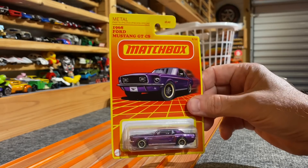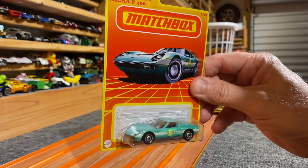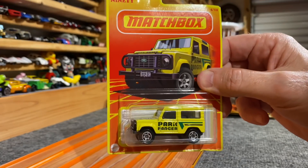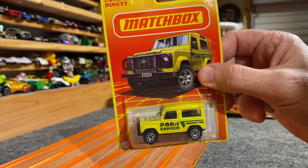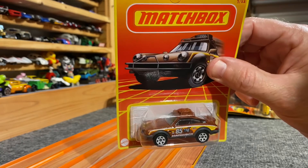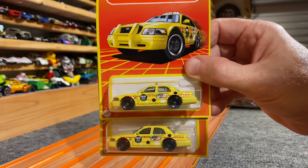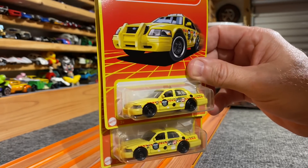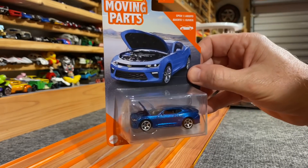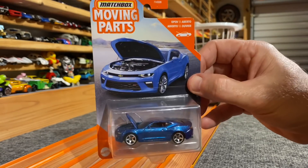Purple and gold. 1966 Lamborghini Miura — beauty. Land Rover 90 — hope that fits. Porsche 911 Rally with spare tire up top — very cool. Two chances to win here with the '06 Ford Crown Vic taxis. We got some of these cool moving parts cars — this is the Camaro, 2016 Camaro with the opening hood. '62 Jeep Willis wagon, nice green. '65 Volkswagen Type 3 Fastback with opening doors.